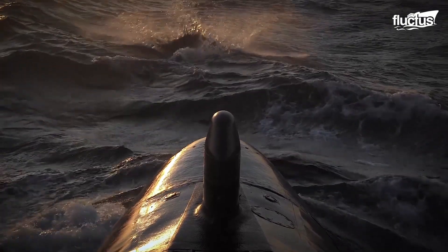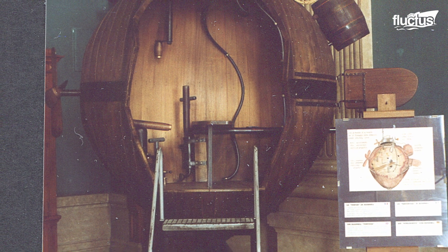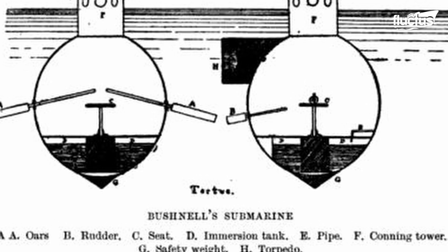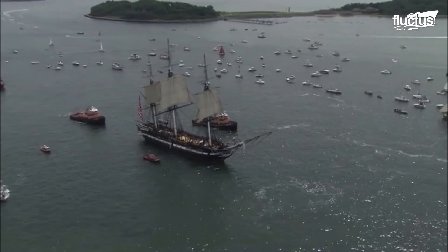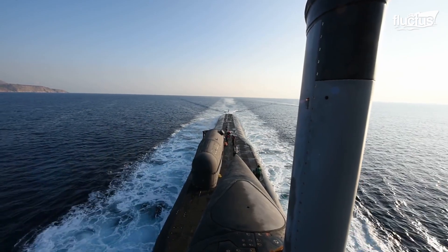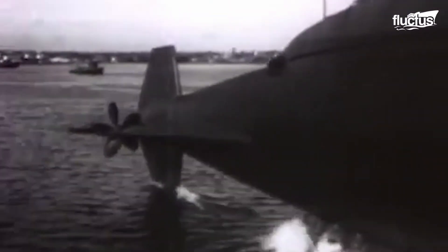In the United States, the first submarine used for warfare would go on to be known as the Turtle, which was used during the American Revolution. The Turtle was called the world's first official combat submarine, as it had been designed to break the British blockade at the Boston Harbor. Though they didn't play as big of a part for the United States during World War I, some submarines were still used for patrolling purposes during this time.